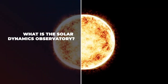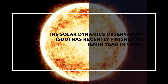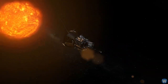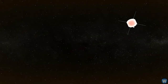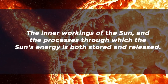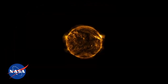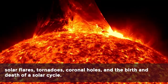Even though its initial mission life was only supposed to last five years, the Solar Dynamics Observatory has recently finished its 10th year in orbit. The SDO has spent its entire mission observing the sun to better understand space weather and how it affects life on Earth. The main objective is to inform us about the origins of the sun's energy, its inner workings, and the processes through which the sun's energy is both stored and released. Recently, NASA revealed the 10 things learned from the observatory's data, including solar flares, tornadoes, coronal holes, and the birth and death of a solar cycle.